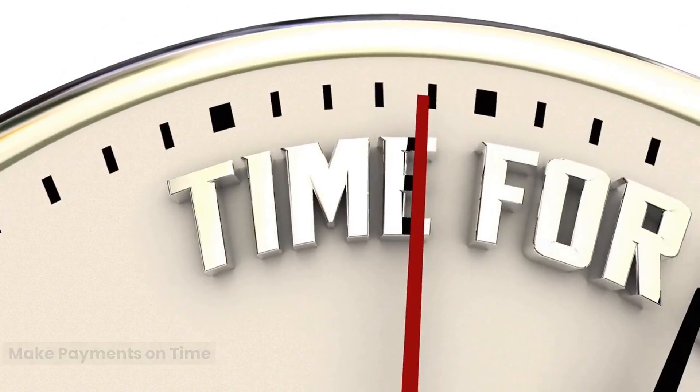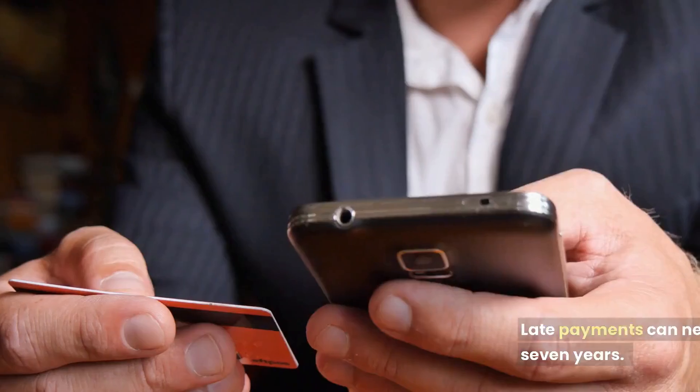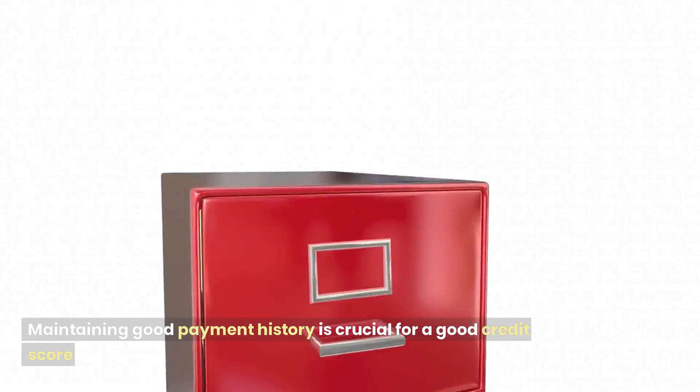Make payments on time. Try to keep your balances below 40% of your credit limit. Late payments can negatively impact your credit score for up to 7 years, so maintaining good payment history is crucial for a good credit score.